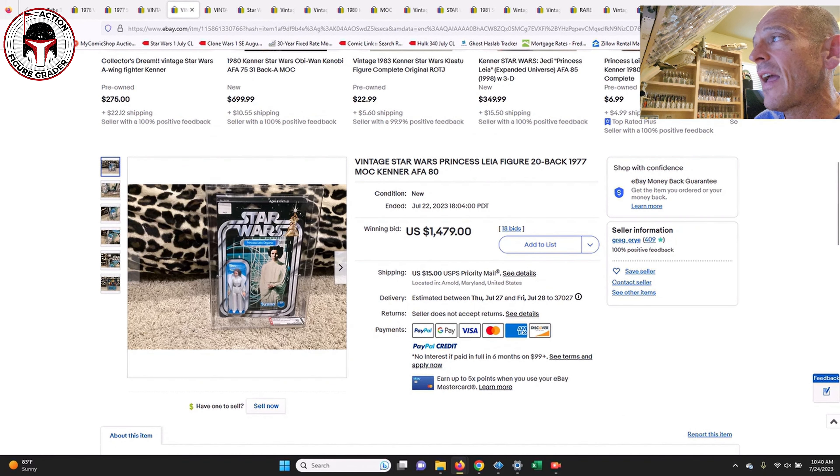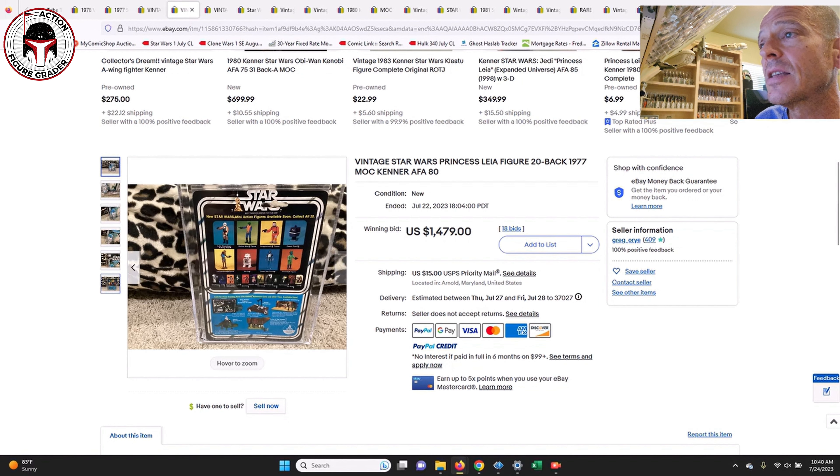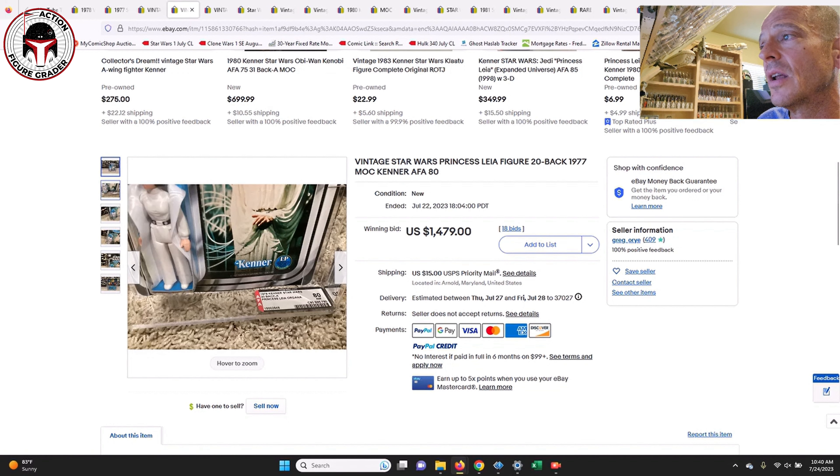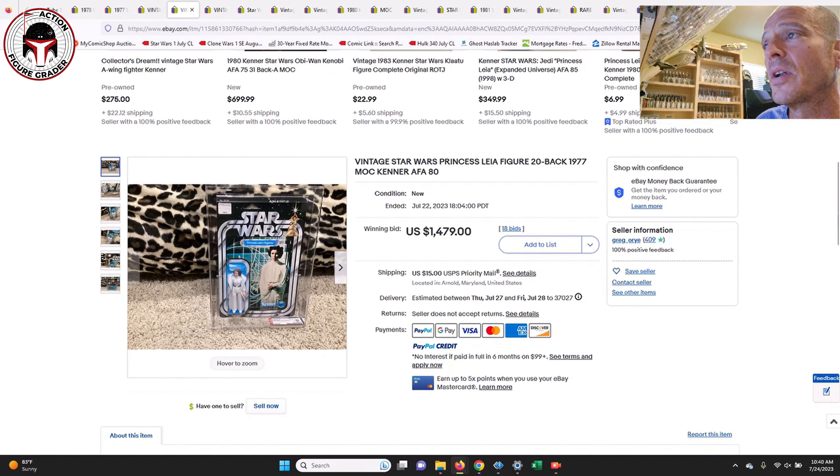Next up he had an AFA 80 Princess Leia on a 20-back offerless — a punched example with no price sticker — and that one sold for $1,479. That's a price I'd be willing to pay all day long; it was a pretty great-looking Leia with sub-scores of 80, 85, and 80. To me that is right in line with market and a very fair price.